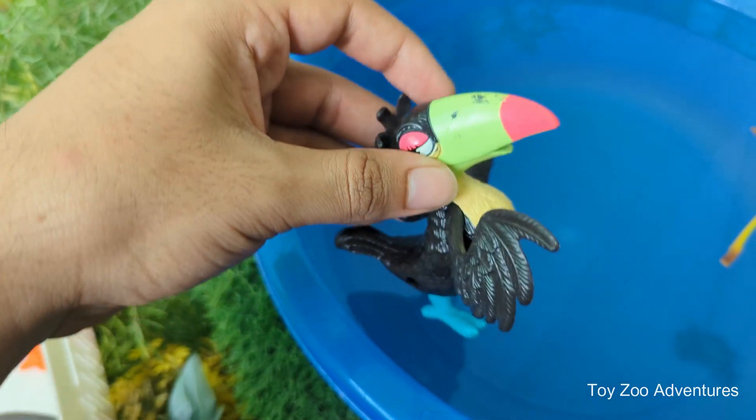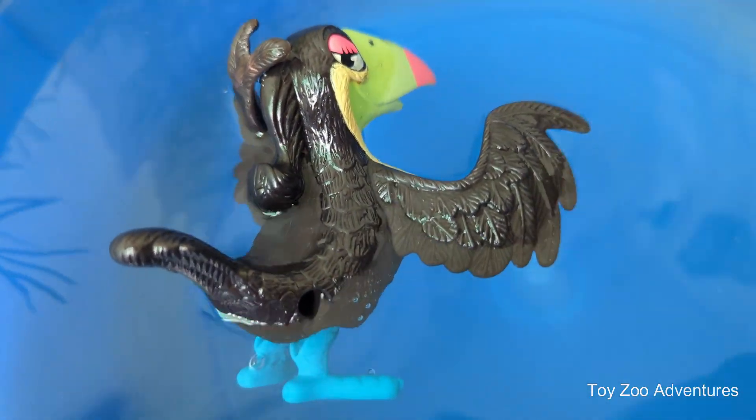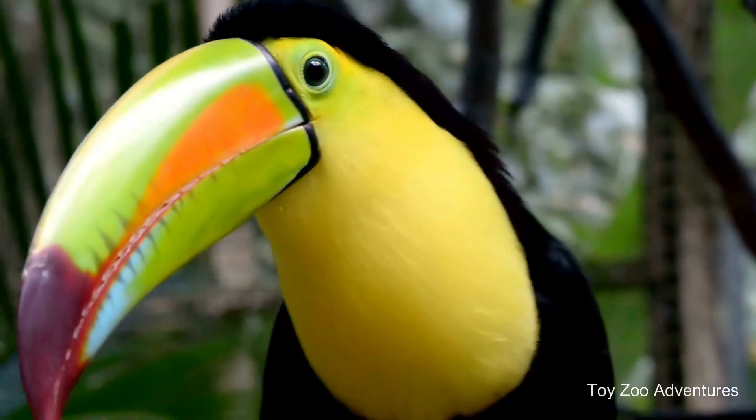The toucan's bill isn't just for reaching fruit. It helps with temperature control, acting like a radiator, as well as defense and even courtship displays.